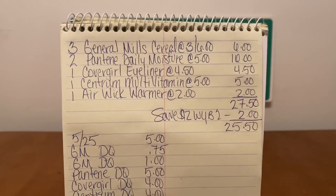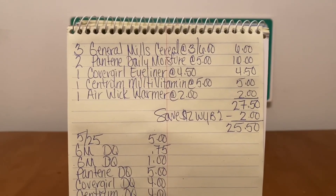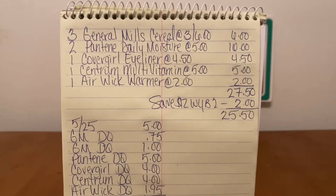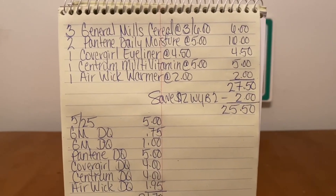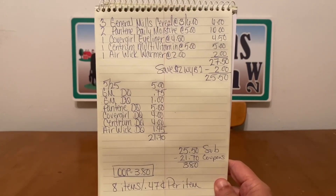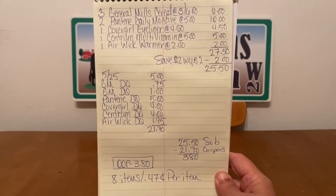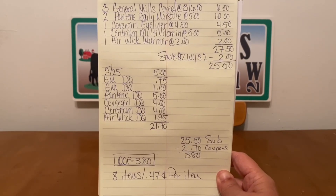$0.47 per box of cereal. $0.47 for each Pantene Daily Moisture that retails at $5. $0.47 for eyeliner that retails at $4.50. $0.47 for vitamins that retail at $5.00. And even the $2.00 warmer, we're going to get it down to $0.47 as well. There it is for a screenshot. This is an all-digital deal. This scenario can happen on Saturday, June the 4th after 7 o'clock p.m. utilizing the early activation.